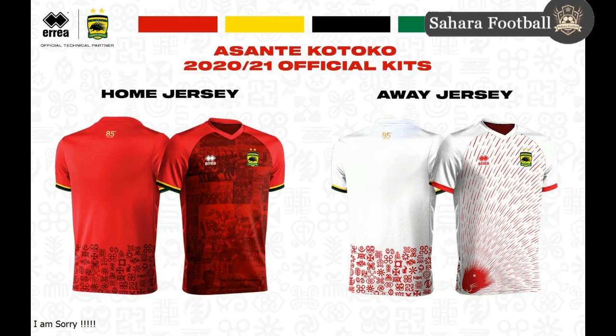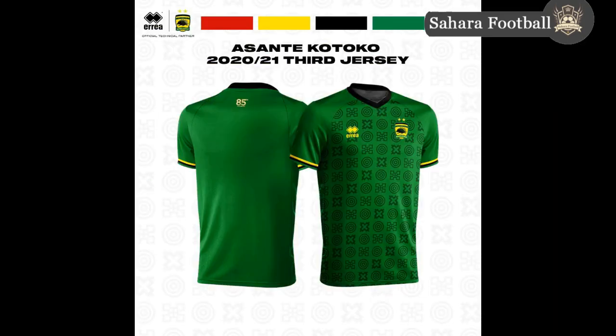Kotoko fans are happy with the home and away jerseys, but surprise — they brought out another one. The keen competition for the home jersey design has resulted in a decision by management and Area, their kit sponsors, to produce a green third jersey with Adinkra designs in them. This is what they settled on for the third jersey — it's a beautiful jersey. MTN or another sponsor might slap their logo in there, but fans are still begging the club not to let that happen.